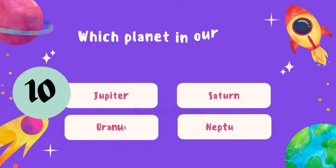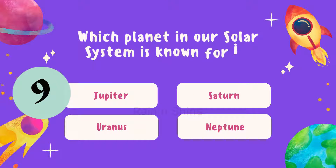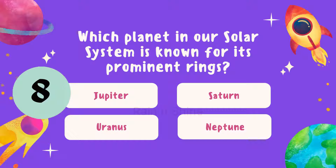Question 1. Our first question is: which planet in our solar system is known for its prominent rings? Is it Jupiter, Saturn, Uranus, or Neptune? Take a moment to think, then lock in your answer.